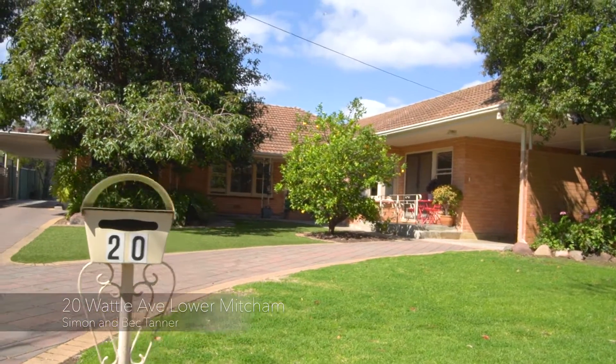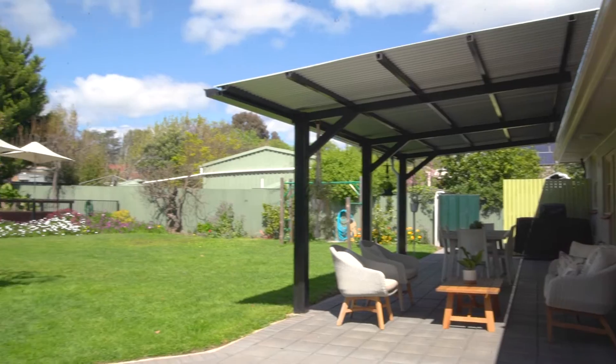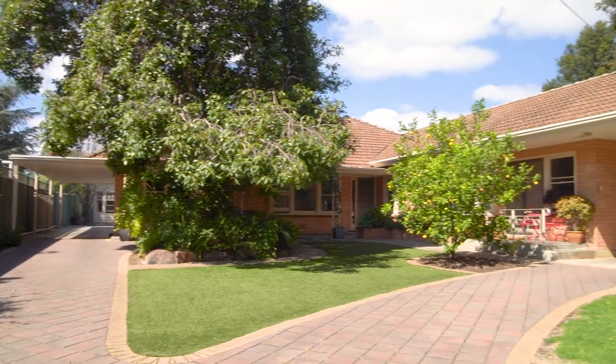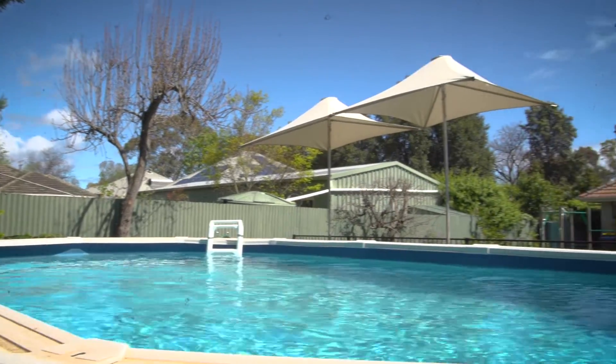What an opportunity! This generous double brick family home with five or six bedrooms, set out on a massive 1131 square metre allotment, has so much to offer — including a fully self-contained unit with its own carport, a separate studio, and a large backyard that includes a swimming pool. Your family's gonna love this opportunity.